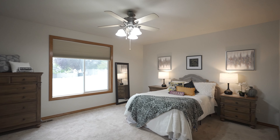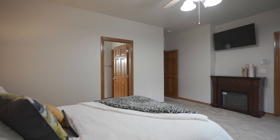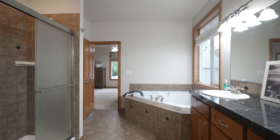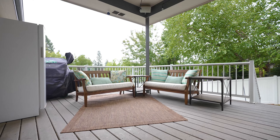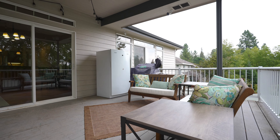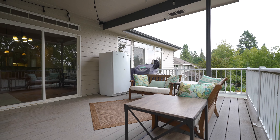In the primary suite you're gonna find a light, bright room with a luxurious ensuite bathroom and walk-in closet. From here you can enjoy your morning coffee on the deck with access either from the primary bedroom or from the great room.